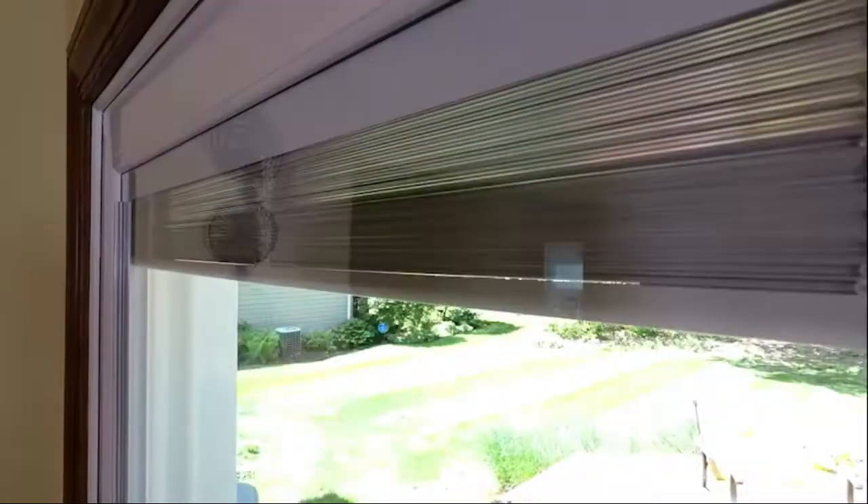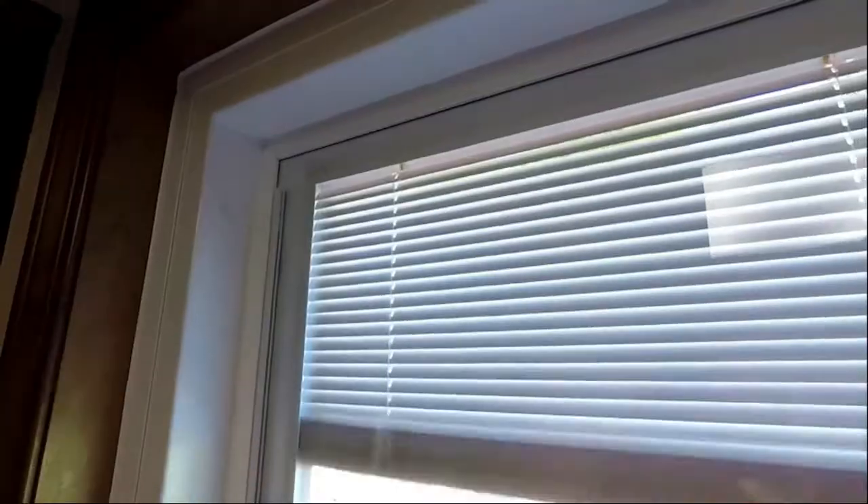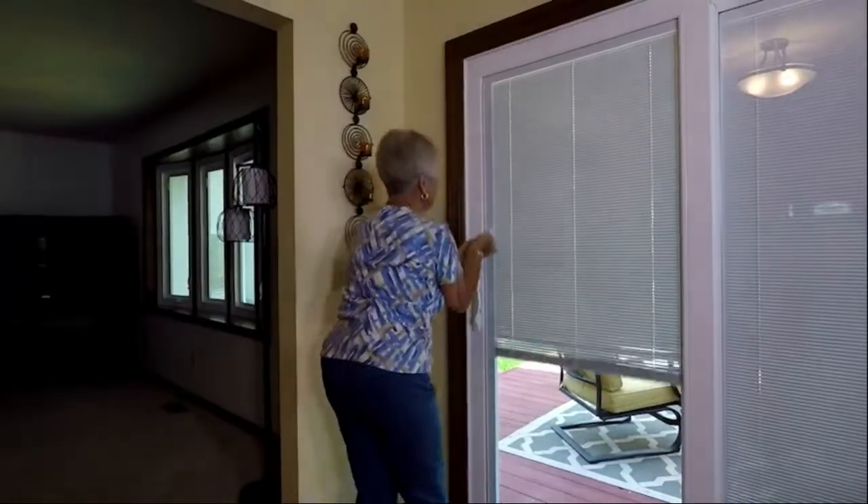These blinds are going to last you a really long time. They have been cycle tested 290,000 times. These are all made right here in the USA. We filled out a form online and they put us in touch with a local installer who came out, measured everything, did all the install, and everything just went like a breeze.